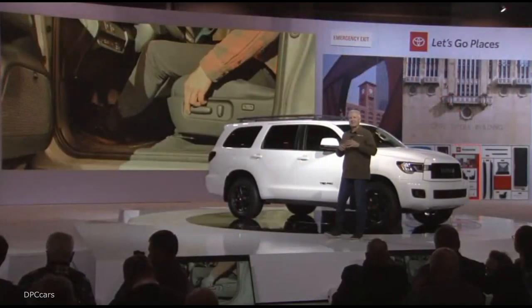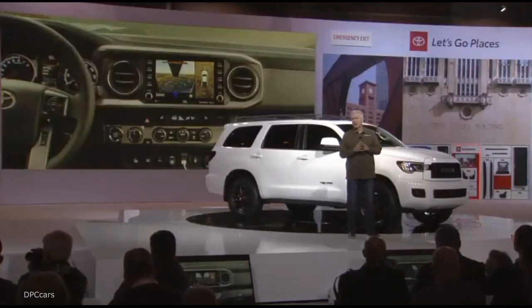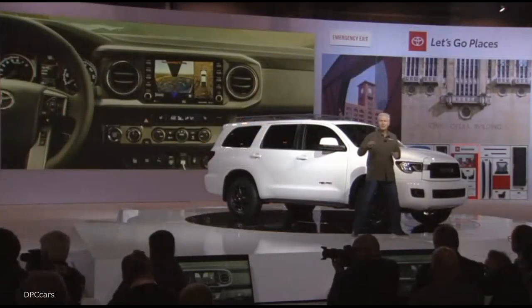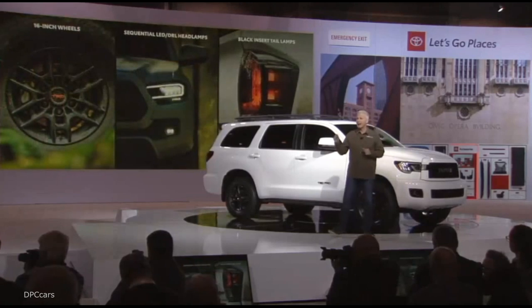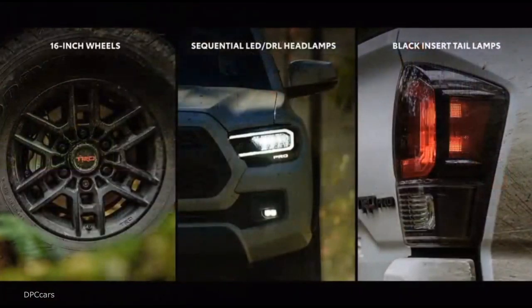Tacoma also gets some exciting technology only previously found on Land Cruiser, such as an available panoramic view monitor and multi-terrain monitor, providing an improved view of objects and terrain around the truck. As for Tacoma TRD Pro, it is equipped with new lighter wheels, sequential LED and DRL headlamps, and black tail lamps. All grades of the new Tacoma will be available later this summer.